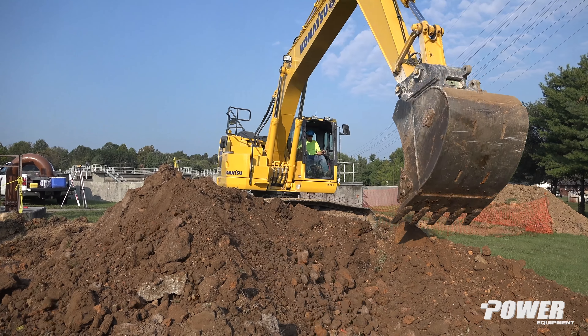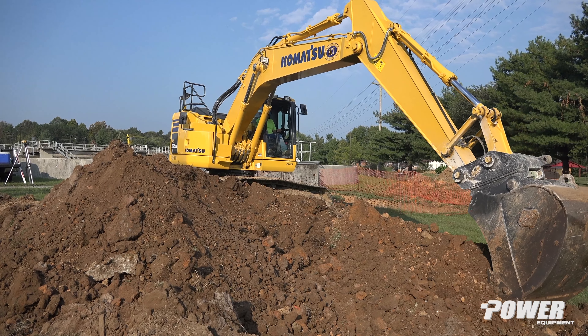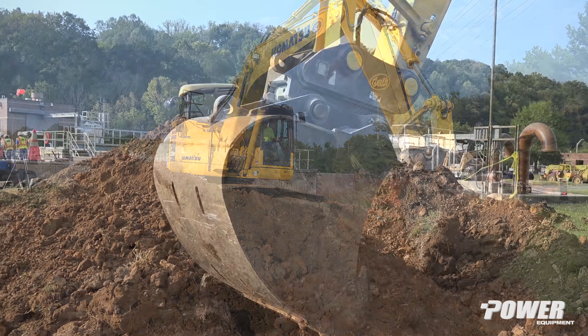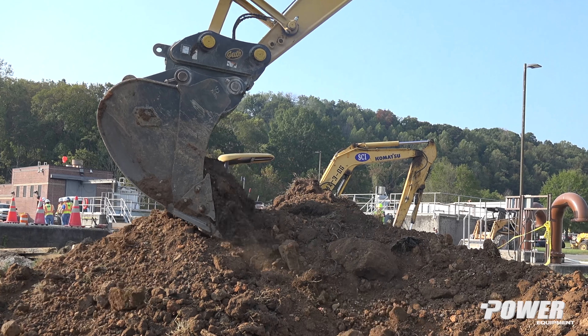Over the years we've used Komatsu more and more. We own Komatsu track hoes and Komatsu dozers. We use a lot of zero tail swing track hoes specifically because we work on bridge pairs and we need to be sure that the tail end of the machine doesn't stick out into the lane of traffic that has active vehicle passage.